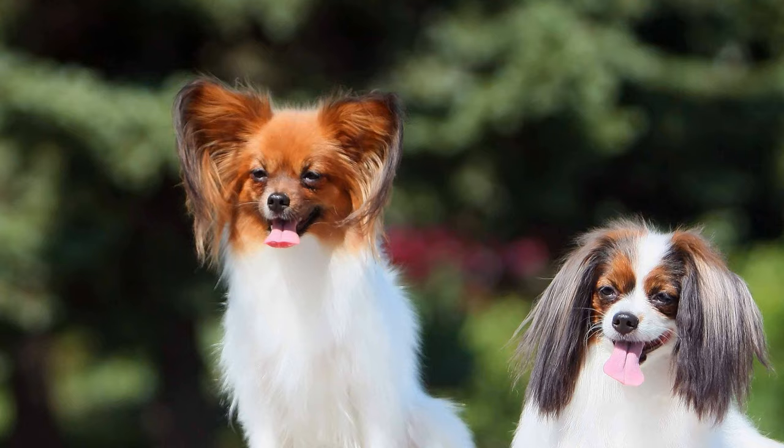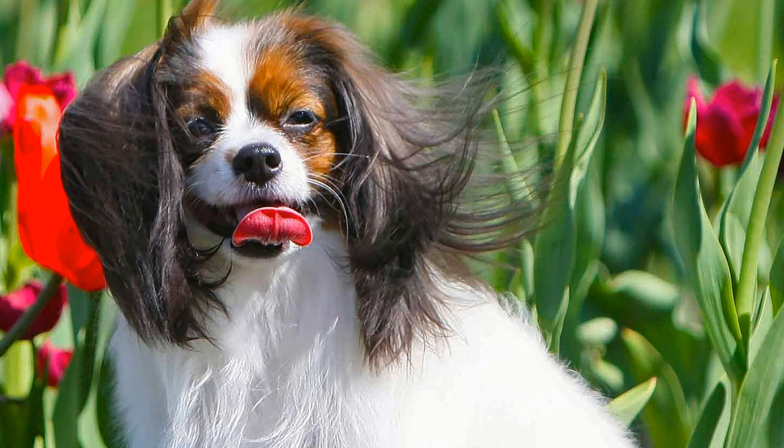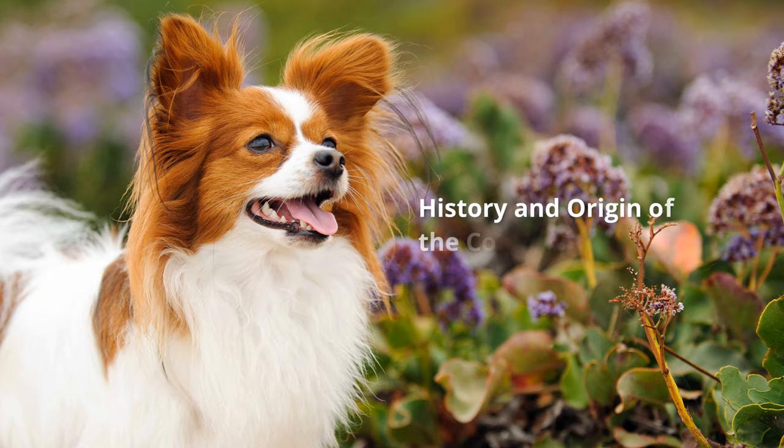Continental toy spaniels can be found in two breed varieties: the papillon, which translated from French means butterfly, and the phalène, meaning moth. The charming and lively lapdog is one of the smallest, but also one of the most intelligent of all dog breeds.